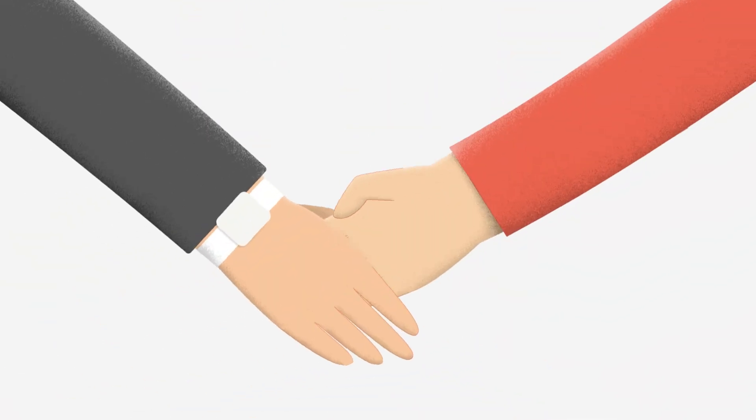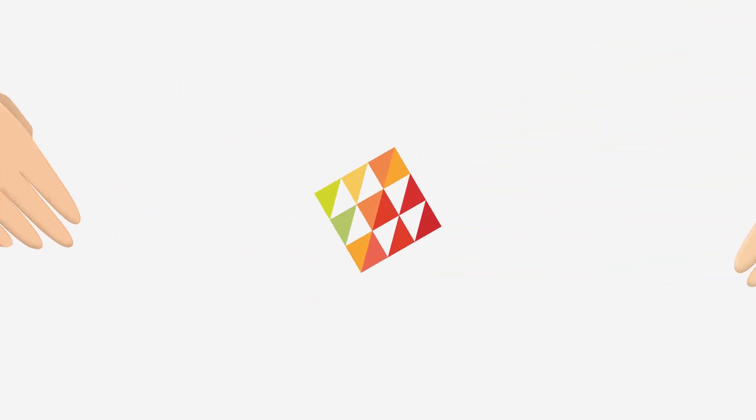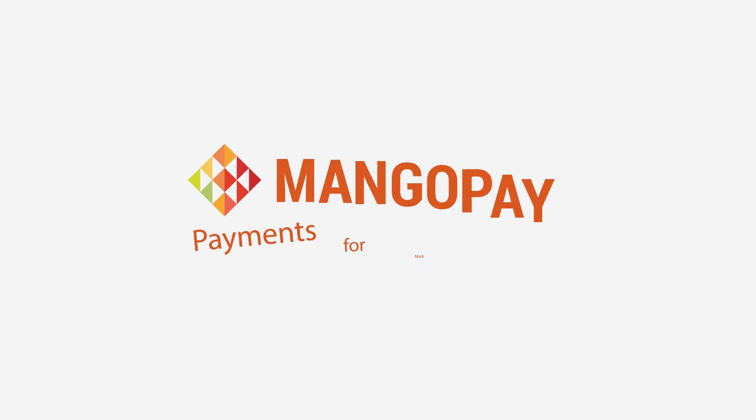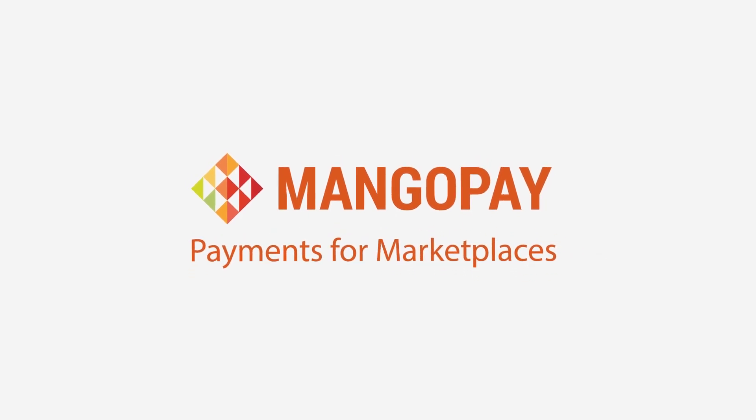We take care of the payments, you focus on your business. Thousands of platforms throughout Europe trust MangoPay. Test our technology for free on MangoPay.com.